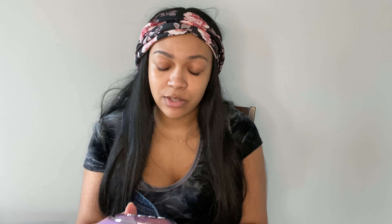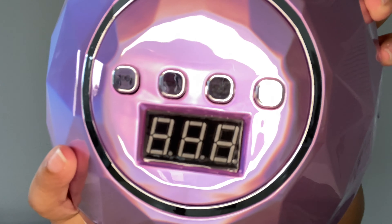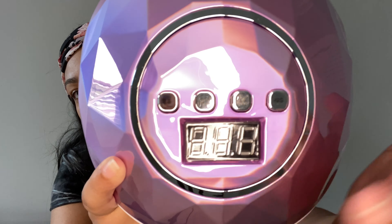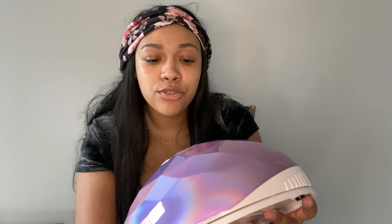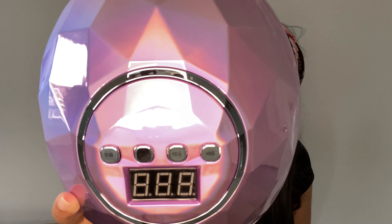It feels pretty good — it's a decent size and weight. It does look like the numbers are coming off, but it does go through 10 through 99 seconds, which is nice. It also comes with the cord, which is also nice.